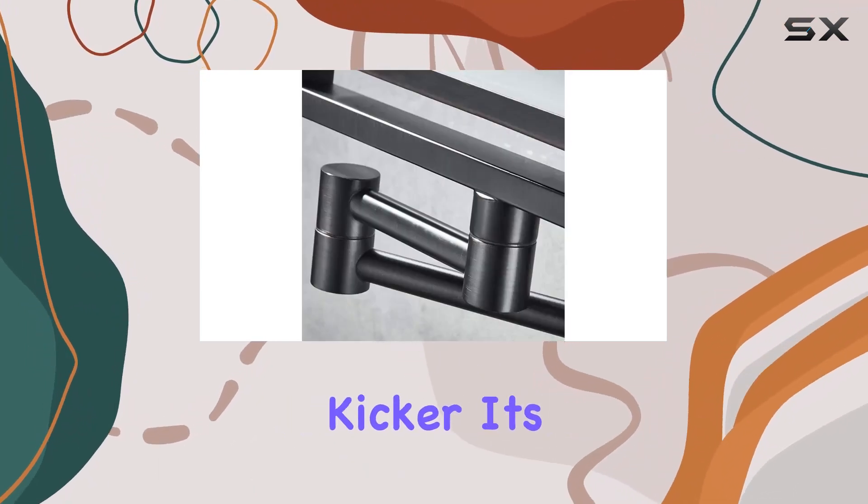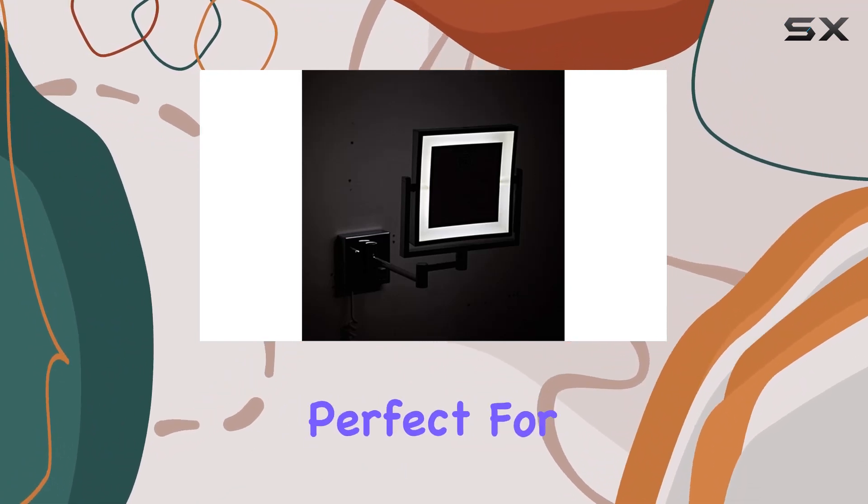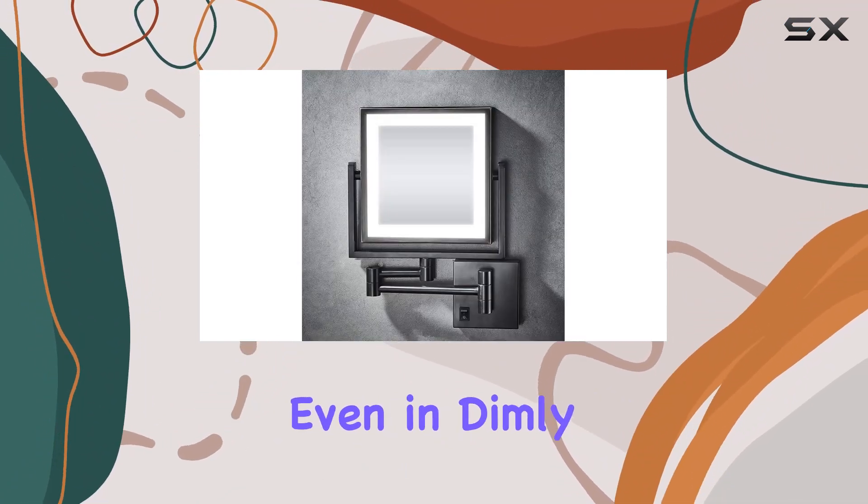And here's the kicker — it's equipped with 21 LED lamp beads, providing high brightness and natural luminescence. Perfect for makeup application even in dimly lit spaces.